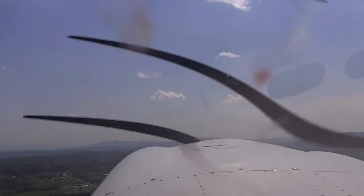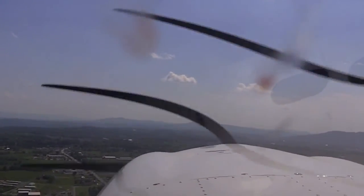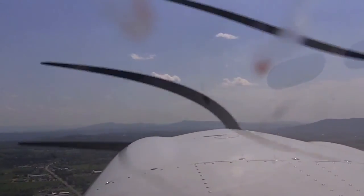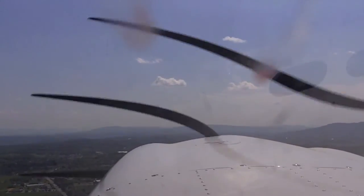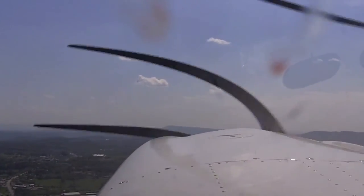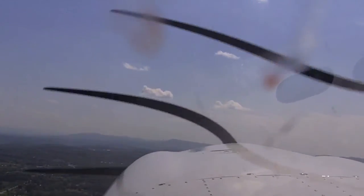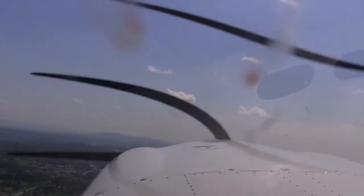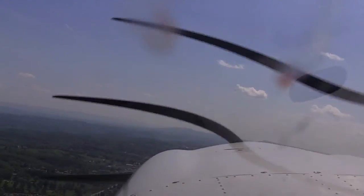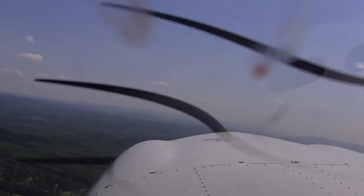My climb checklist: flaps are zero, speed's a hundred, lights and fuel pump to go. I was told I could turn on course, so I'm going to start my turn. I'm looking outside for traffic. I'm turning. I'm climbing.